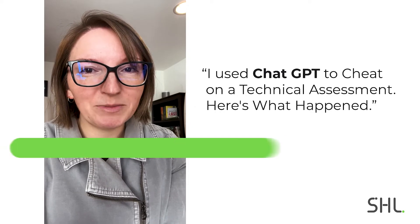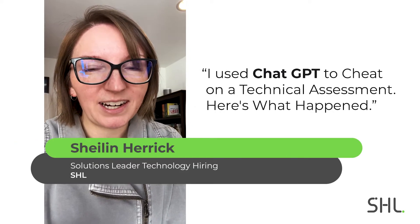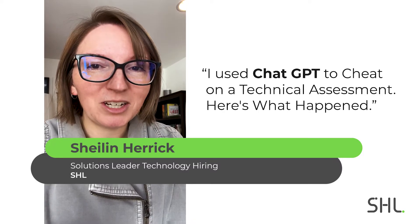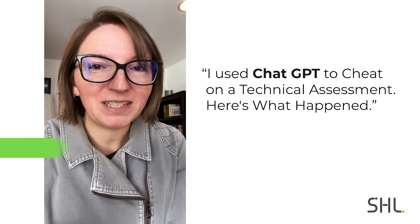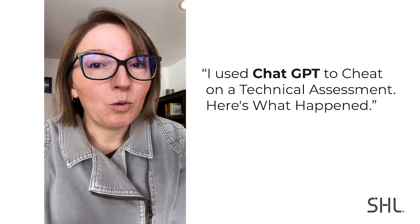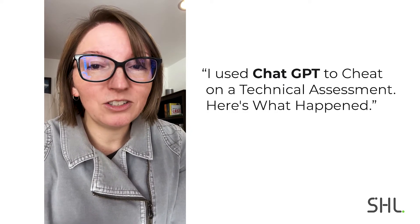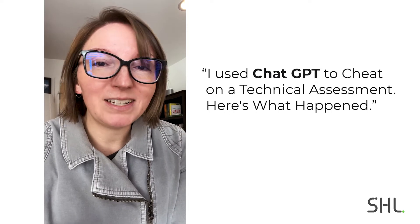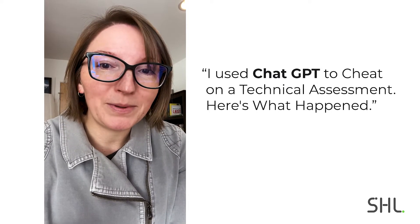Hey, my name is Shaylin Herrick. I'm the Solutions Leader for Technology Hiring at SHL. Like you, I have been getting a lot of questions and hearing a lot of things about ChatGPT. And I thought, what better way to figure out how it can do on a technical assessment than to just take it for a spin myself? So I did, and I want to share with you what happened.